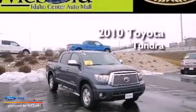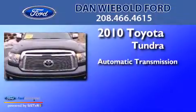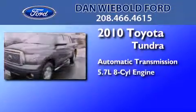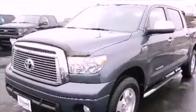This is a 2010 Toyota Tundra. This truck has an automatic transmission, a 5.7-liter V8, and the added safety and control of four-wheel drive.